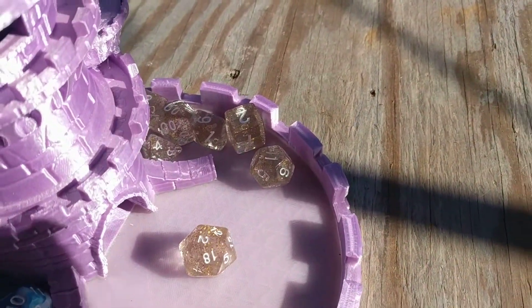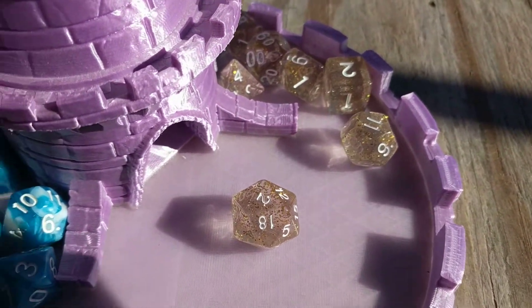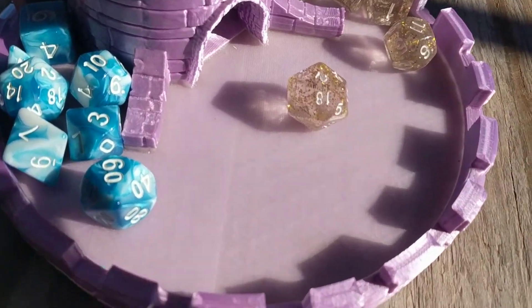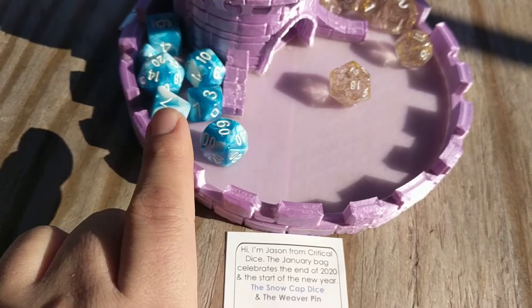Out of these two sets, honestly I like them both. I love the clear dice. Actually, I like them both. Now if these were transparent with bits of blue, that would be amazing.